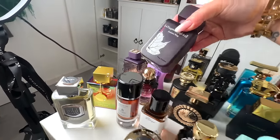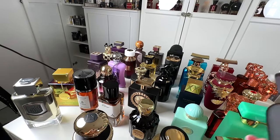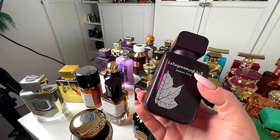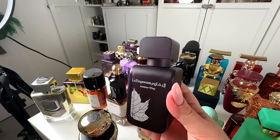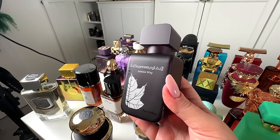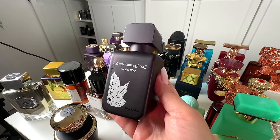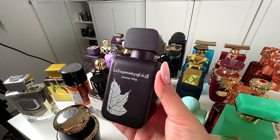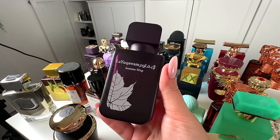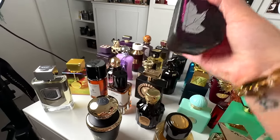Then an oldie but a goodie — and by the way, if I have backups, I will tell you. This I have a backup of — that's how good it is. This is Razazi Jasmine Wisp, quite similar to Kirke by Tiziana Terrenzi, but it's more ambery, more tonka, and coconut. It's a passion fruit, ambery, tonka, coconut explosion. Absolutely love it — super, super strong fragrance. This to me is 10 out of 10.